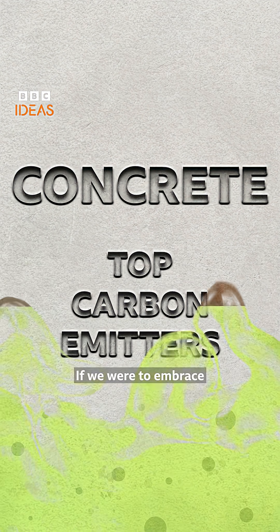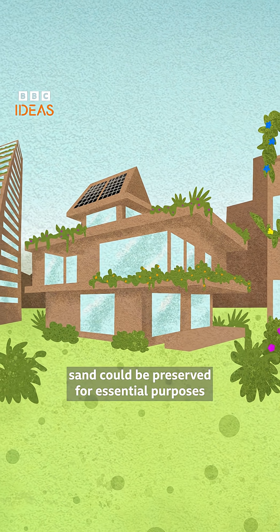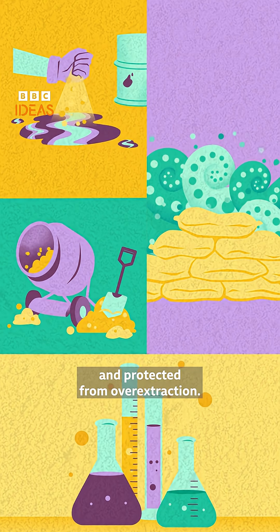If we were to embrace more sustainable building practices based on local materials and conditions, sand could be preserved for essential purposes and protected from overextraction.